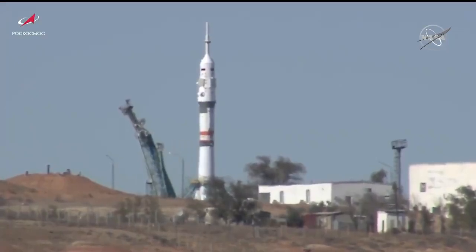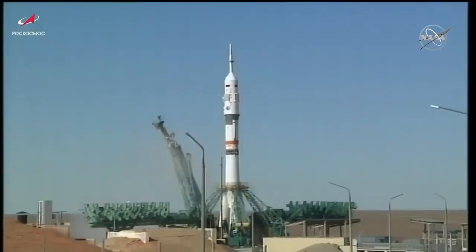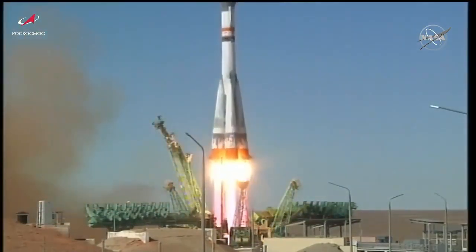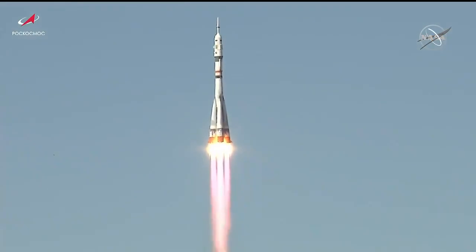Second umbilical now retracting. This initiates the auto sequence start for engine ignition. Engine ignition, turbo pumps coming up to flight speed and liftoff. Liftoff of Soyuz MS-19 with an actress and her producer beginning a journey to the International Space Station.